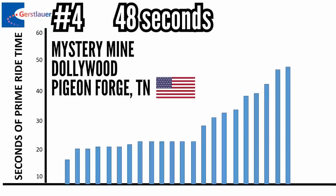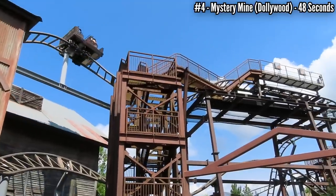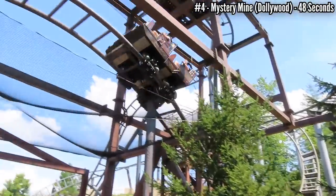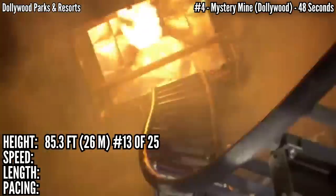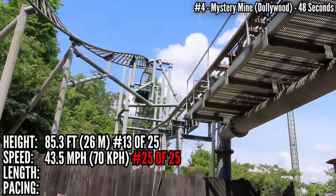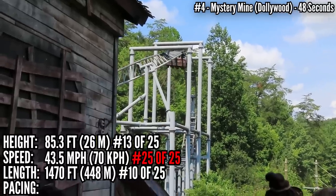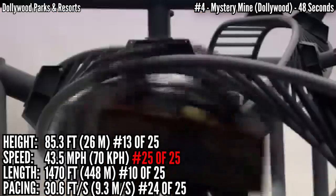In 4th place with 48 seconds is Mystery Mine at Dollywood, Pigeon Forge, Tennessee. This is the only Eurofighter that had to be broken up into 3 sections. There is a drop out of the station into the darkness, and you get a solid 2 seconds of ride time before it slows down going up the first small lift. It meanders around that first half, then it gets serious, climbing its final lift indoors — rising up 85.3 feet, which is 13th. Hitting its top speed at the end of the ride, 43.5 miles an hour, tied for last. Into its only 2 inversions — a heartline roll and a dive loop. With almost 1,500 feet of track, it's 10th place, but with all its speed coming in the last 10 seconds and the first 38 seconds being pretty slow, it's second to last in pacing at 30.6 feet per second.